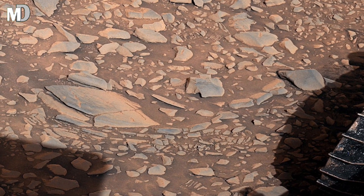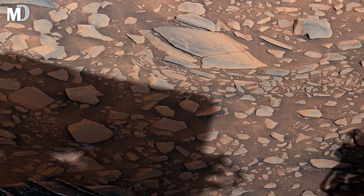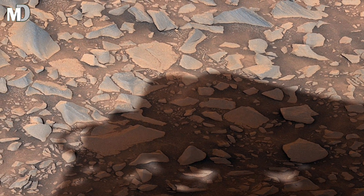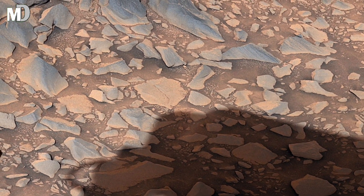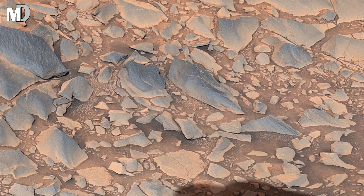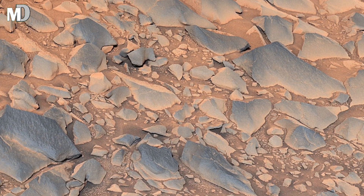The surface is a part of the Mount Sharp region, one of the most studied landscapes on Mars. It's made up of layered rocks, each layer a chapter of the planet's ancient history. Billions of years ago, wind and water worked together, shaping the terrain, stacking sediment into patterns that still survive — from dark volcanic stones to bright edges of mineral dust.